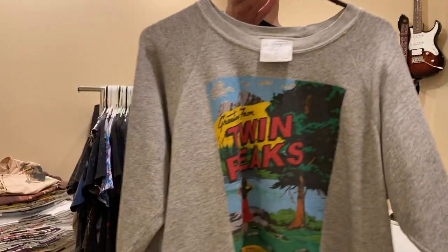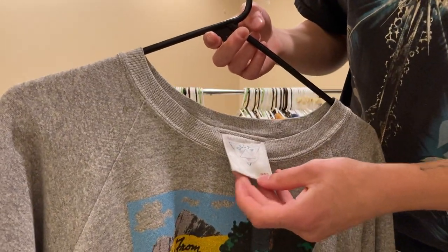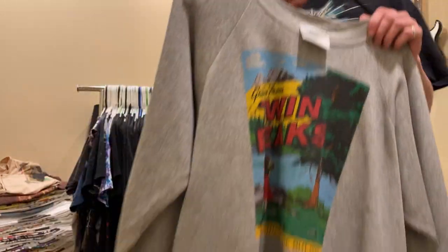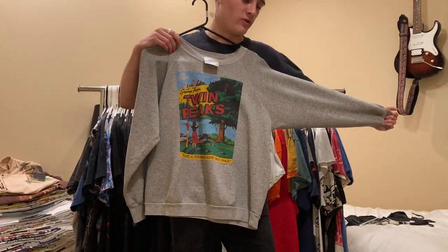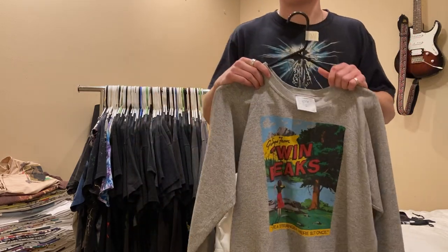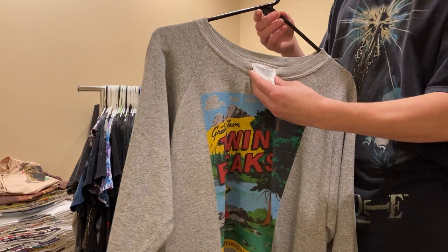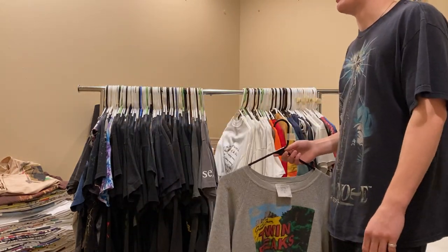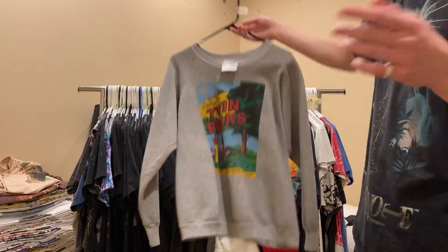Next up is this Twin Peaks sweatshirt, size XL on a Delta tag - black, which is weird because it fits more like a small. Maybe it's a kid's shirt, but I've seen other sweatshirts on the same blank, like Twin Peaks shirts. It's just a weird thing because this is definitely not a kid's show. Not for sale.